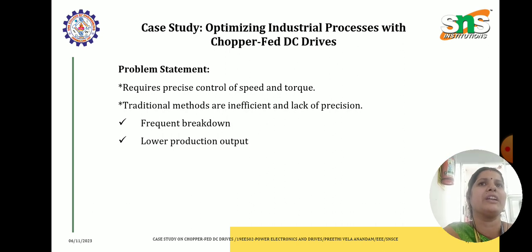What is the problem statement — the challenge for this company? ABC Manufacturing faced several challenges with the existing motor control systems, because traditional methods used for speed control were less efficient, resulting in wastage, high energy consumption and insufficient control over the machinery, which leads to frequent breakdown and lower production output. The company needed a solution that could offer better speed regulation, higher efficiency and improved control of their industrial processes.